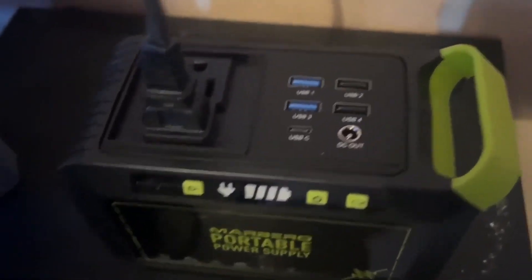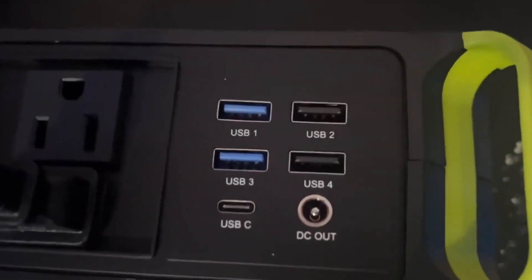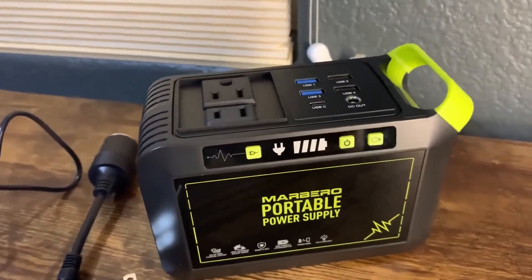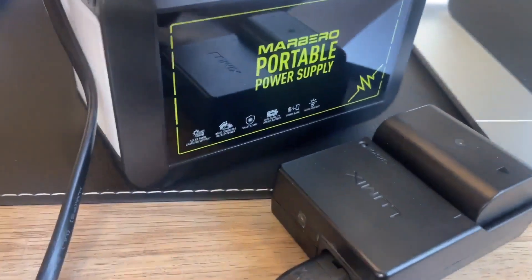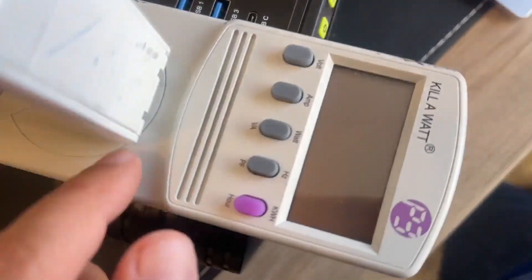Equipped with multiple output options, including QC 3.0 USB ports, USB ports, USB-C port, DC port, and 2-pole and 3-pole output sockets, the Marbero can charge a plethora of devices, from smartphones and laptops to cameras and camping gear.